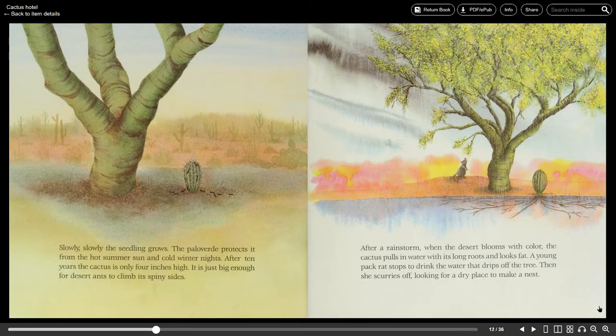Slowly, slowly the seedling grows. The Palo Verde protects it from the hot summer sun and cold winter nights. After ten years the cactus is only four inches high. It is just big enough for desert ants to climb its spiny sides.